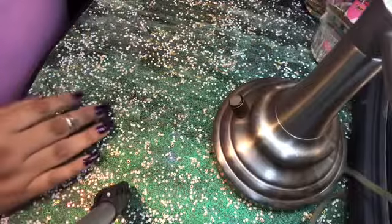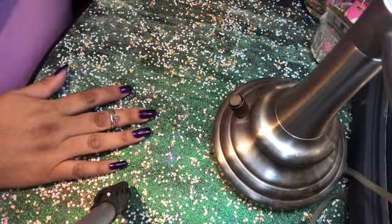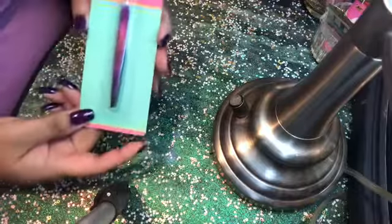Hello everyone, welcome to the Fluff Life, it's your girl Angel. This is a Dollar Tree haul with a little surprise at the end. Let's go right in with the haul!